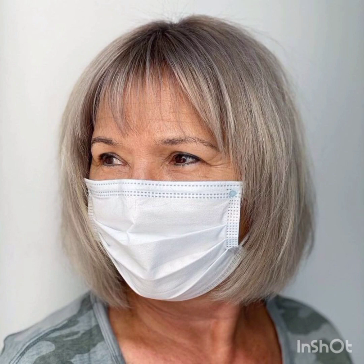The pixie cut is versatile and suits various face shapes, making it a go-to choice for those looking to make a statement with their hair. Celebrities like Audrey Hepburn and Halle Berry have famously embraced the pixie cut, further cementing its status as a timeless and iconic hairstyle.